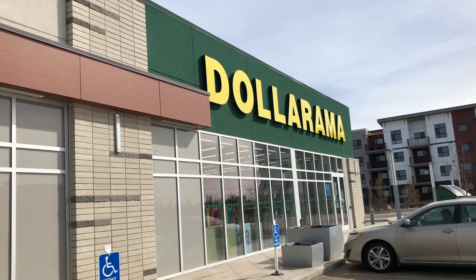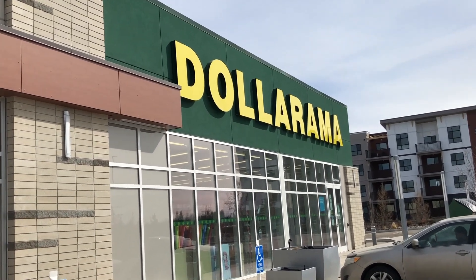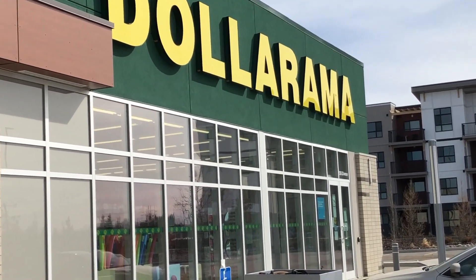Today we are heading into Dollarama to check out their fun in the sun summer outdoor toys and games.